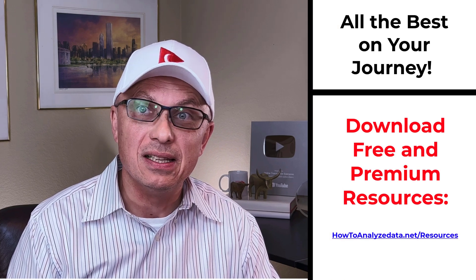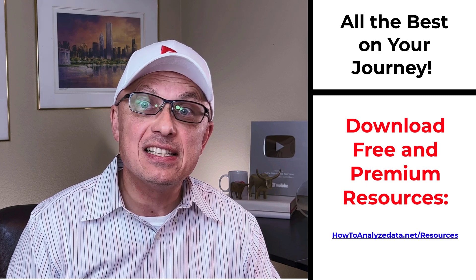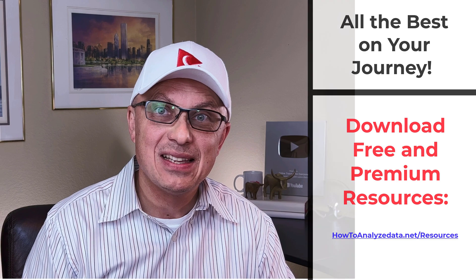If you know someone who would benefit from this content, please consider sharing the link. Please leave feedback, corrections, or suggestions in comments. All the best on your journey — I'll see you in my next video.